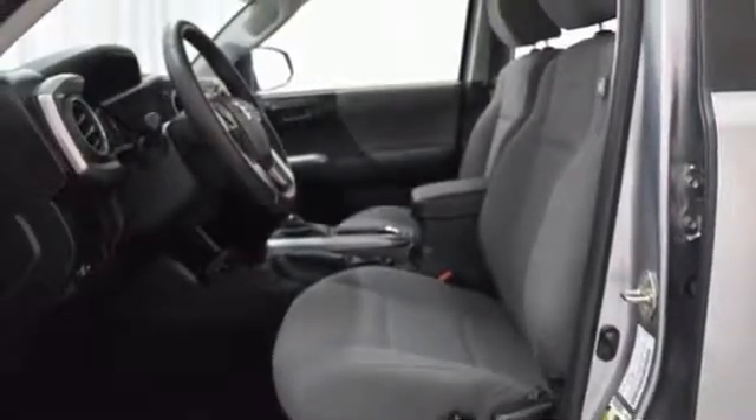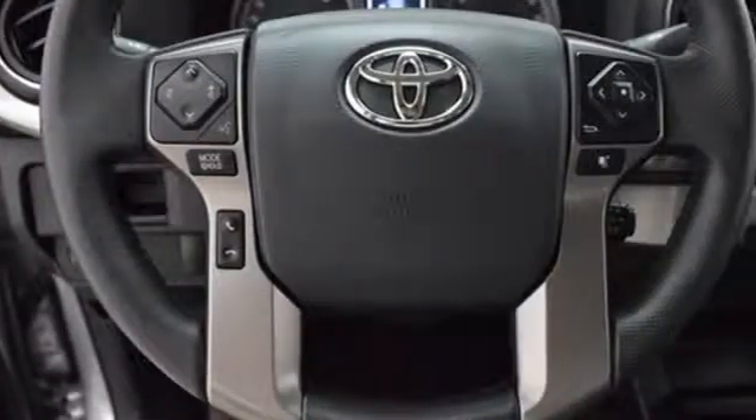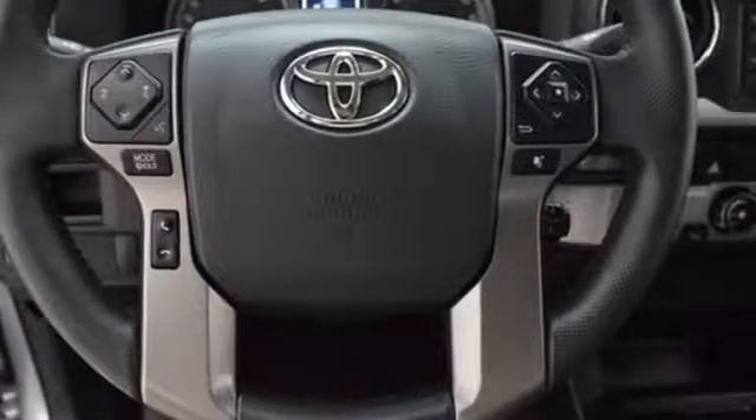Relax and unwind inside the cabin with tech features including a touchscreen display, N-Tune audio, and Bluetooth.